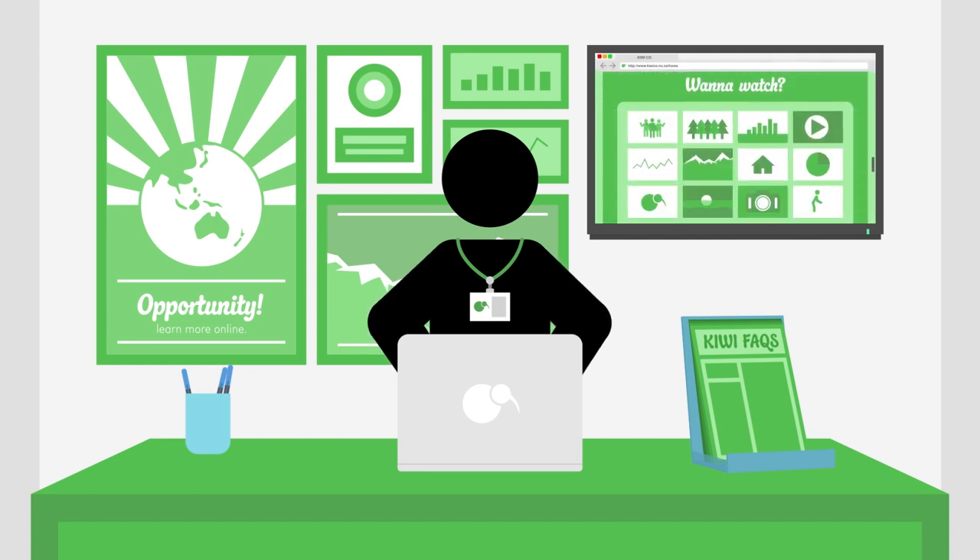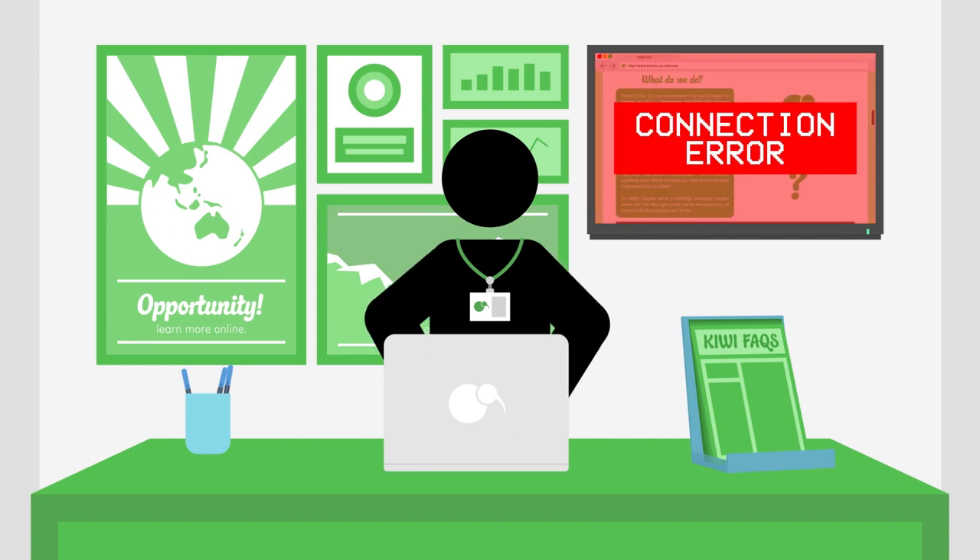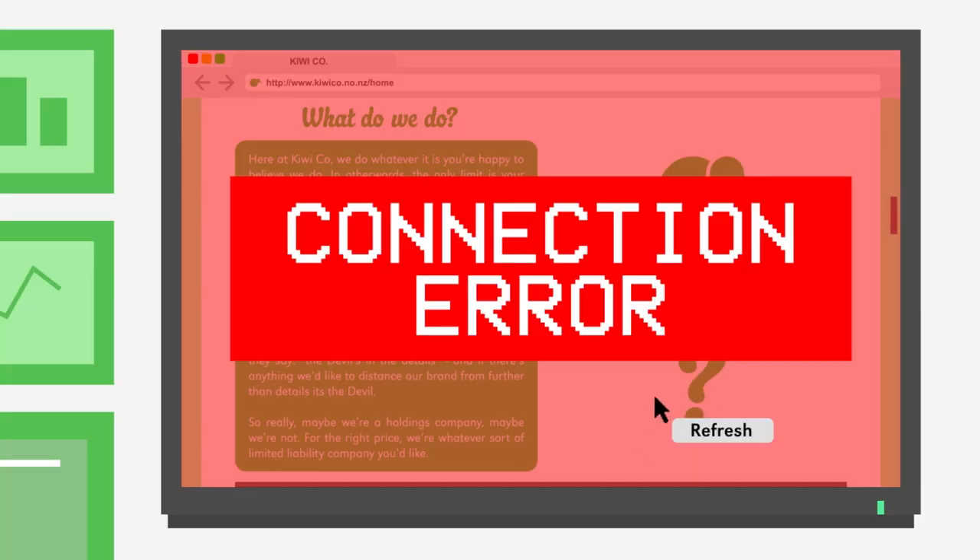Test your technology beforehand to avoid disappointment. We all know what technology is like so have a plan B.